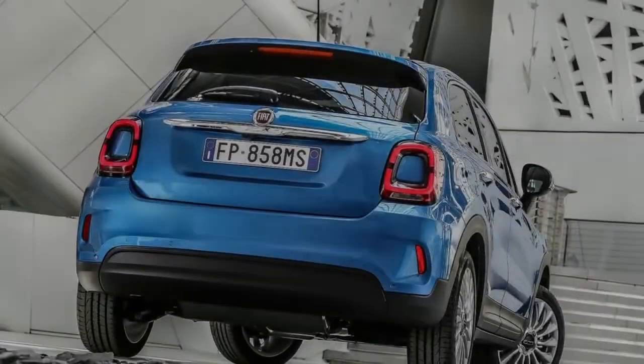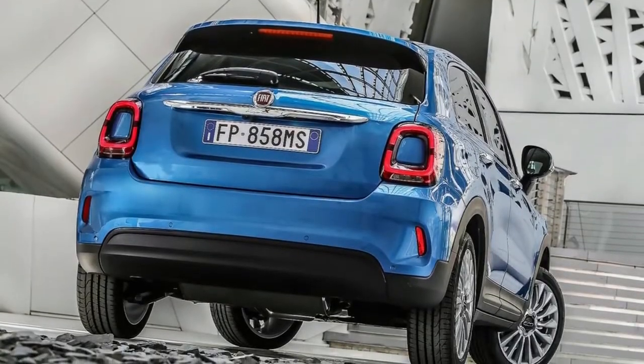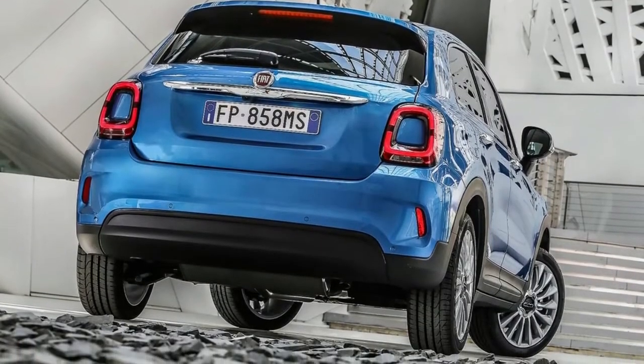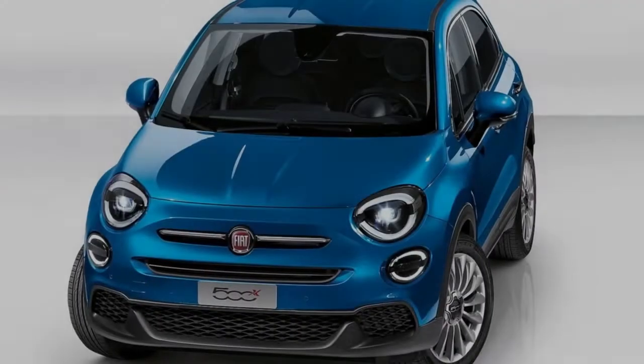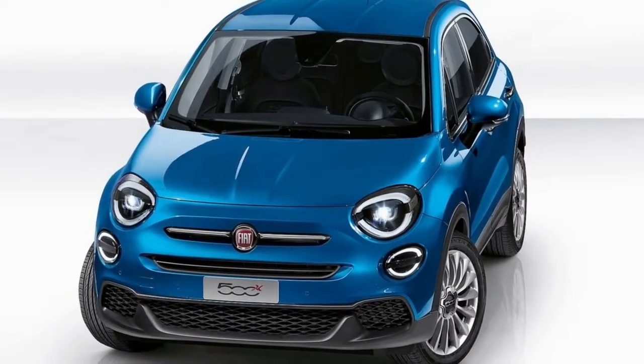Just like the Jeep Renegade earlier this year, the Fiat 500X has reached the point of a mid-cycle refresh, headlined by subtle styling tweaks, new engines, and updated tech in Europe.